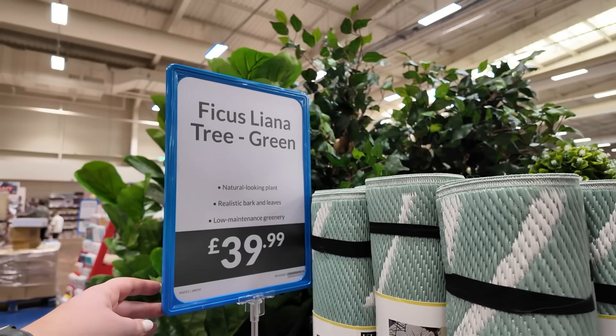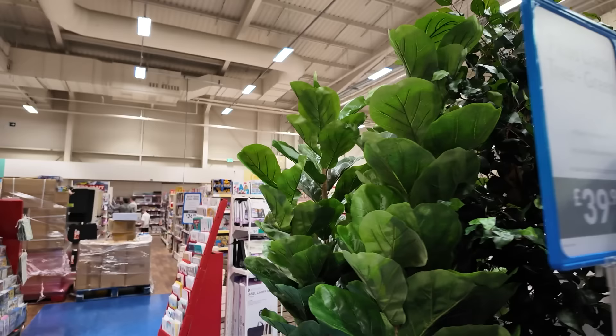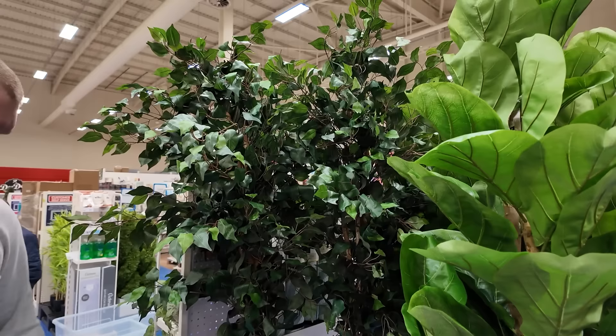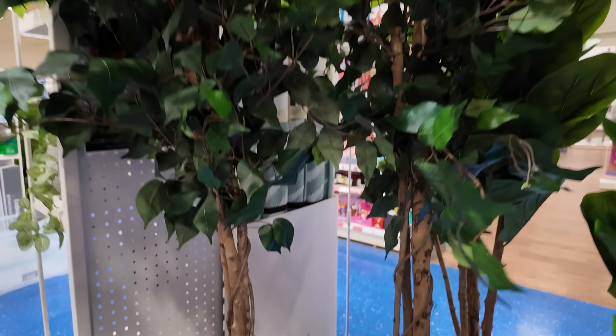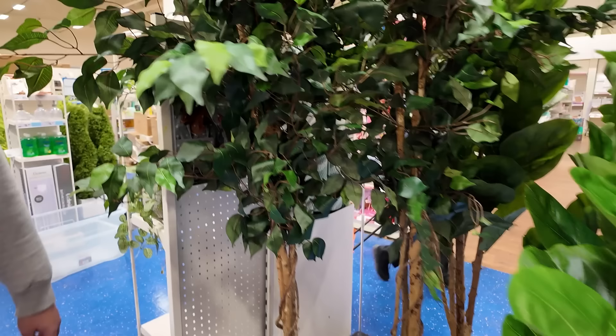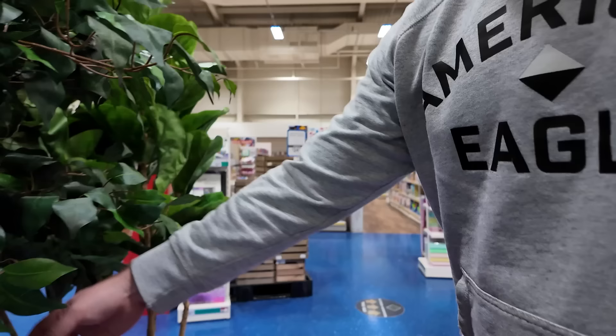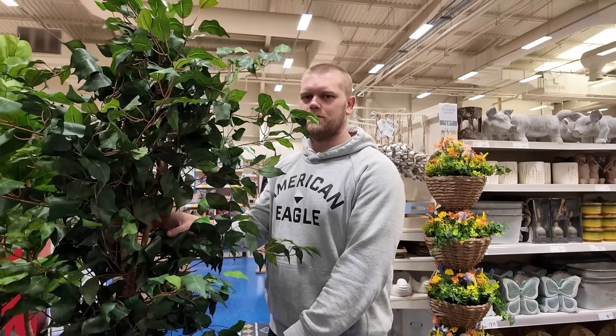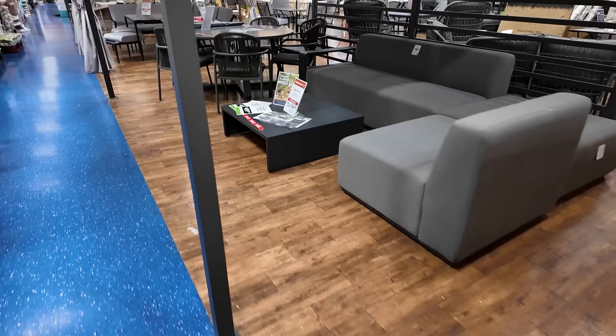I've spotted some artificial plants - you guys always ask where ours are from. They're not from here but these are pretty good - 40 quid for this massive ficus tree. They're huge! And that one looks like the one that we've got in our lounge. The trunk looks really really real, and it feels real as well. We'll grab it then! You're the real MVP babe. Right, we've only just started shopping and we're already dropping 40 quid.